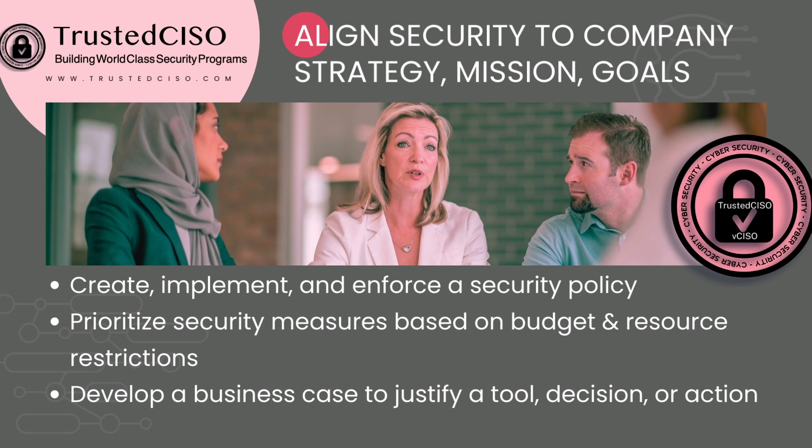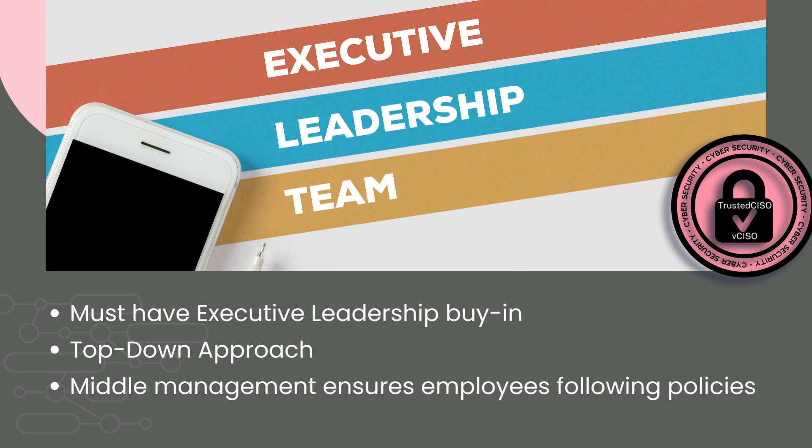You need to have support from the top down, prioritize security measures based on your budget and resource restrictions, and develop the business case if you need to purchase new tools or take action on something. If you need budget or resources, you can present that up to your manager and executive management to get the support for the particular project. You must have executive leadership buy-in to your information security program or it's not going to work. The ISC² book does mention bottom-up, but that's just not going to be as successful as a top-down approach.